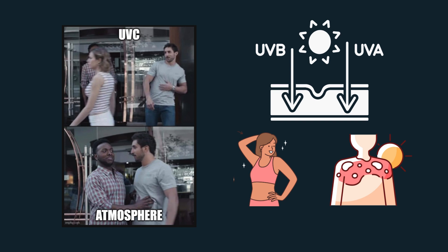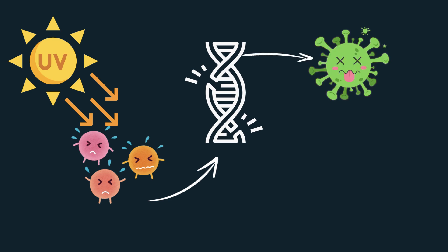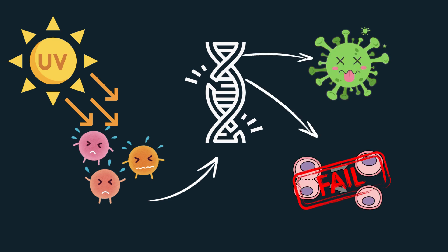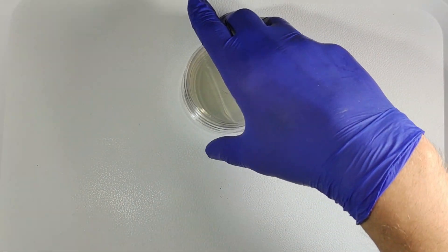These UV rays can penetrate bacterial cells, damaging their DNA and effectively killing them or stopping their growth. This is the same process that can damage skin cells, leading to skin aging and increasing the risk of skin cancer.